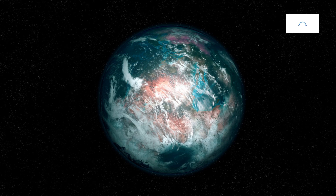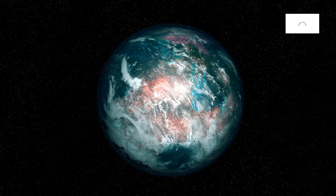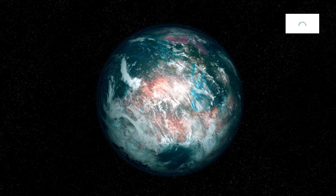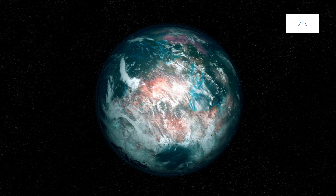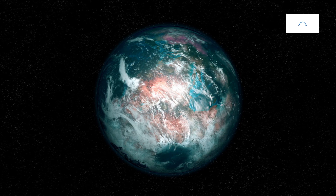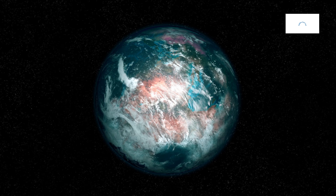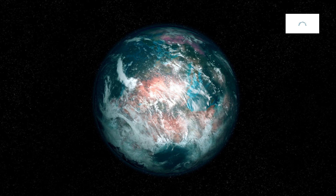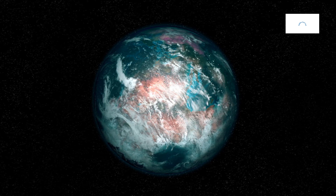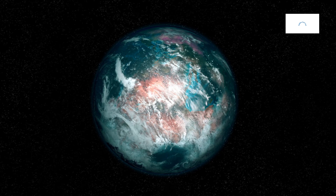The study of Kepler-442b extends beyond direct observations, involving theoretical models and simulations. Scientists employ computational tools to simulate the atmospheric conditions, magnetic interactions, and long-term evolution of this rocky exoplanet. Theoretical models enhance our understanding of the underlying processes shaping Kepler-442b's cosmic identity, providing valuable insights that complement observational data.